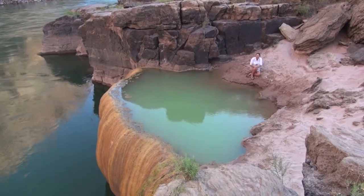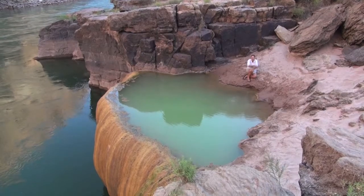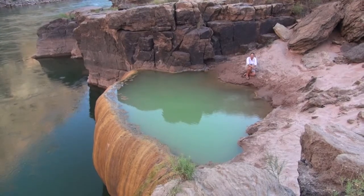Before there was a dam on the Colorado River, the high spring floods would come down and occasionally break into the side of this deposit, causing it to rebuild itself anew during the seasons where the water levels were low.